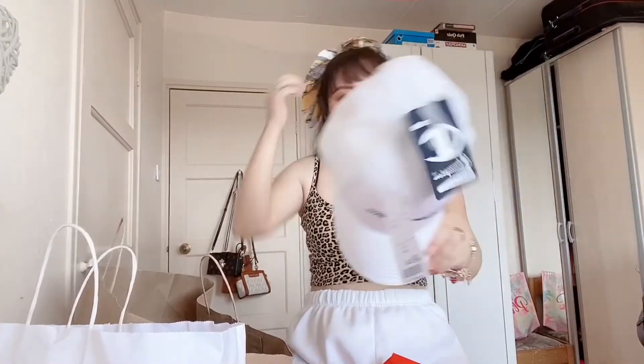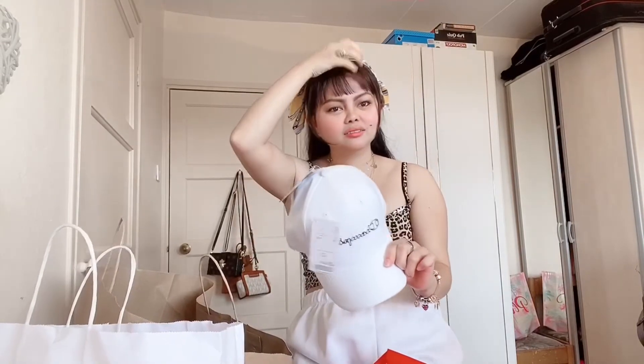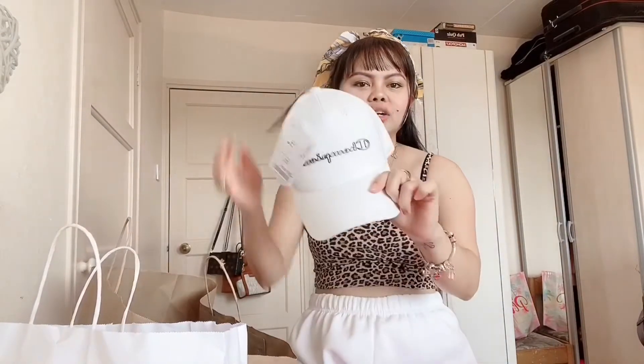So cute, I love the color — it's white. I'm into white now guys for some reason. I just love the color, you know. So yeah, that's Champion.